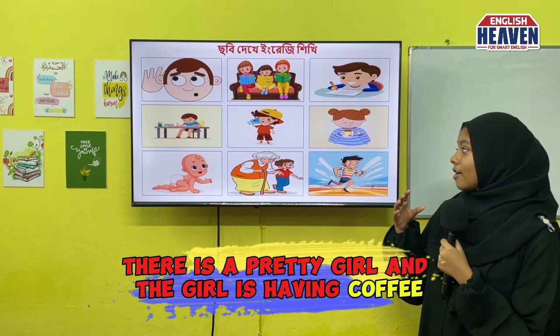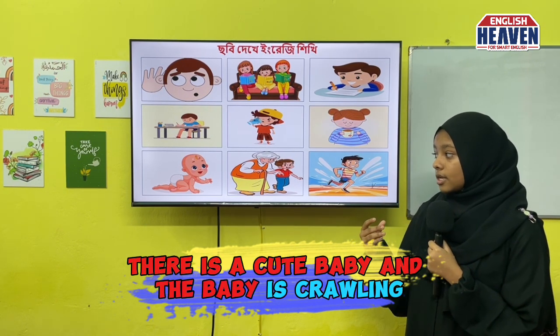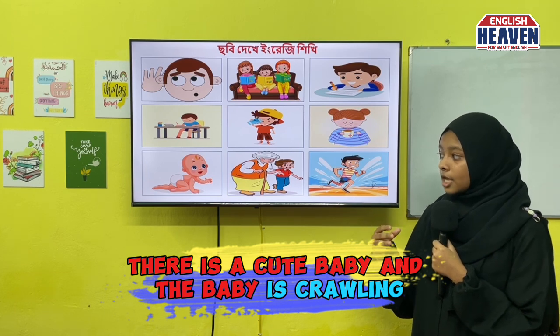In the sixth picture, there is a pretty girl and the girl is having coffee. In the seventh picture, there is a cute baby and the baby is crawling.